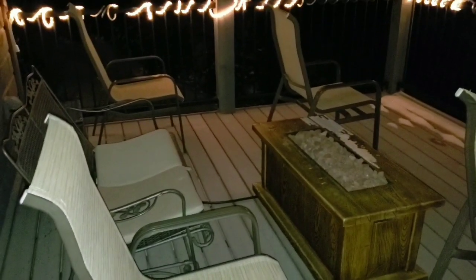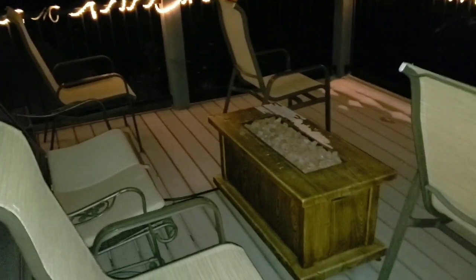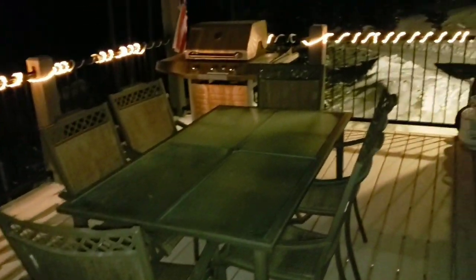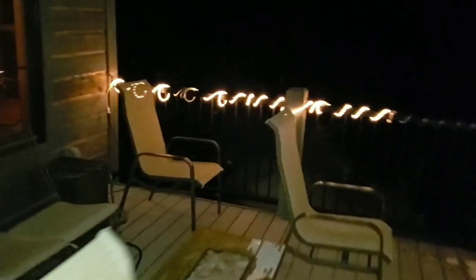We'll have some marshmallows, warm up, and have some drinks probably later. Let's show the patio — it's really nice, got a table and a grill. That's the entrance upstairs. We'll see more around the house tomorrow, but that's how the patio looks so far.